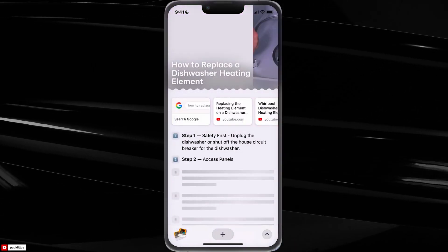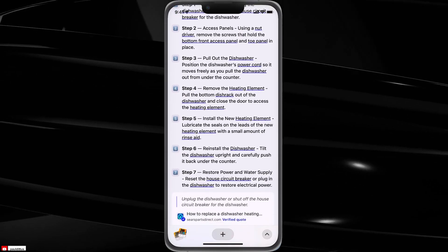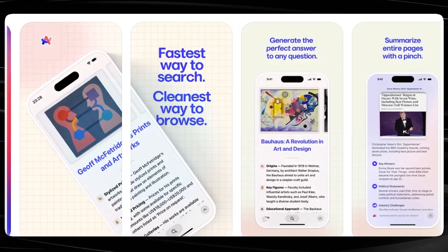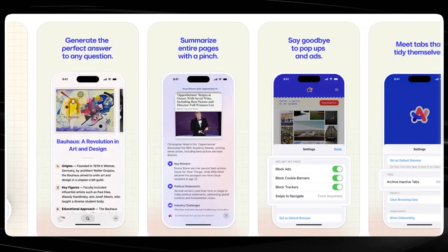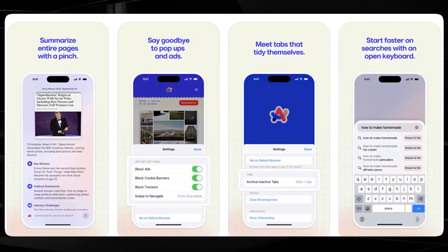You can enjoy a focused browsing experience with a clean and clear reader mode and minimal design. Whether you're researching a topic, looking up information about your favorite sports team, or diving into the details of a specific technology, Arc Search compiles all the relevant information into a single easy-to-navigate page.